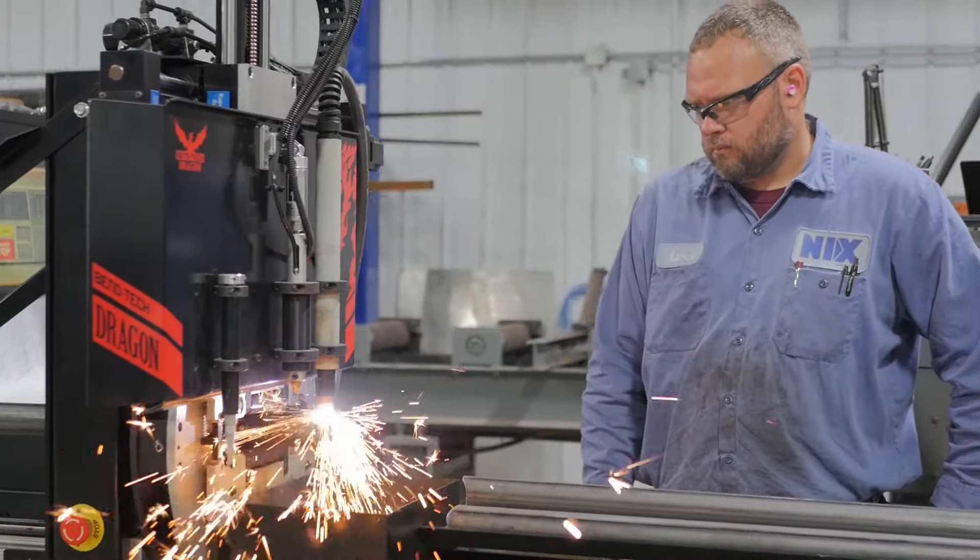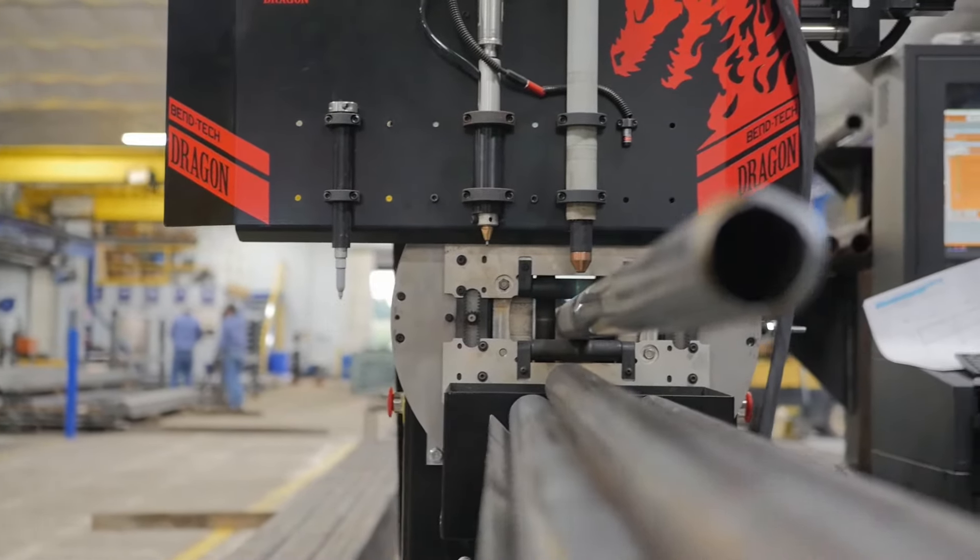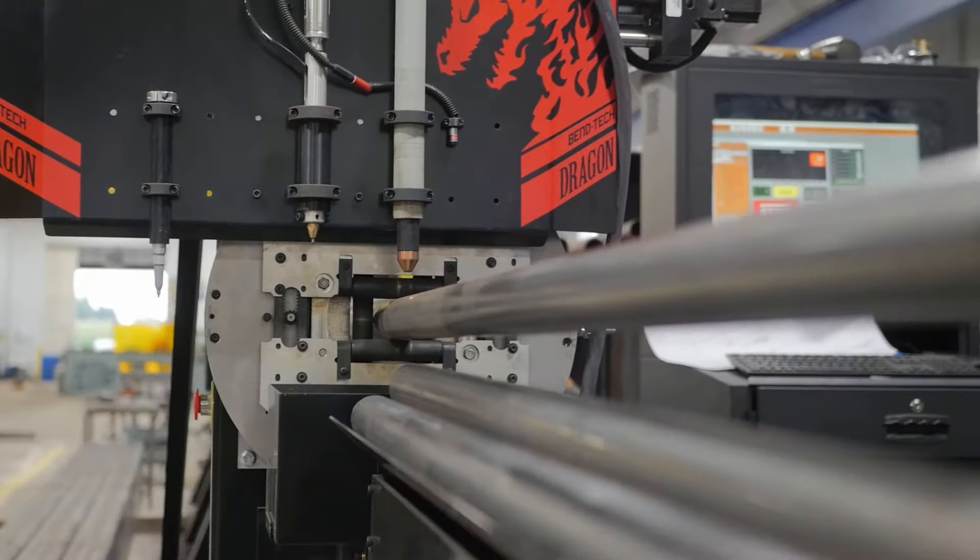After that tube is cut, it then auto feeds the next part in, marks that part, and then cuts it out for whatever the drawing calls for.